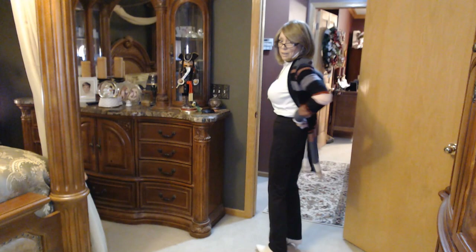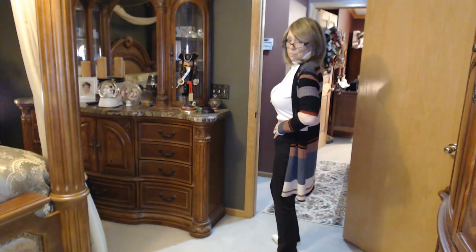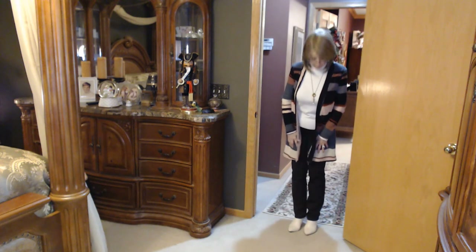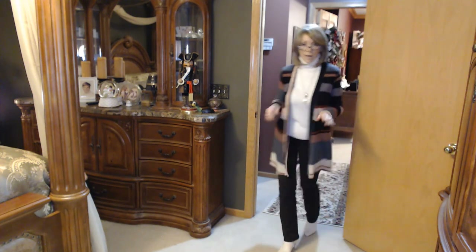The pants are from QVC — they're the Renee C Women with Control. They've got some kind of panel right here that kind of makes it feel like someone's pushing on your stomach and holds that in a little bit. They're a straight leg. I'm wearing my Vince Camuto booties in a winter white. And of course Nancy's going to have some bling because I love my Touchstone Crystal by Swarovski, so I've got this necklace on.